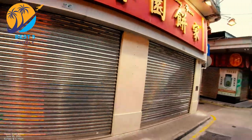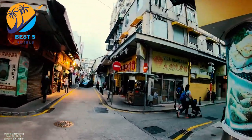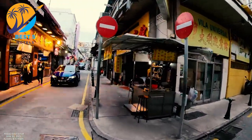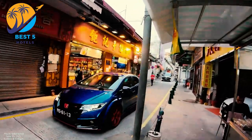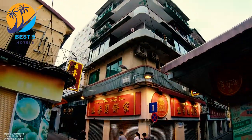The hotel is well-connected to public transportation, making it easy to access various parts of Macau. It is also within proximity to popular attractions like the Ruins of St. Paul's, Senado Square, A-Ma Temple, and Macau Tower.